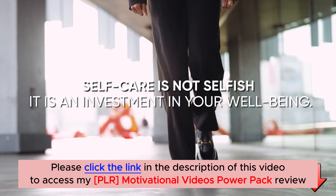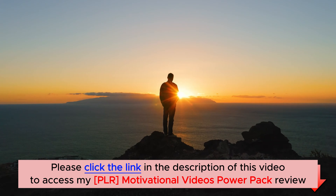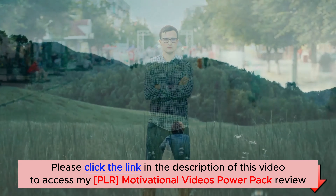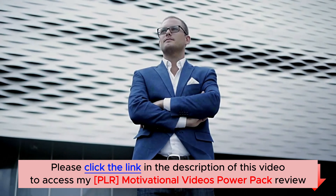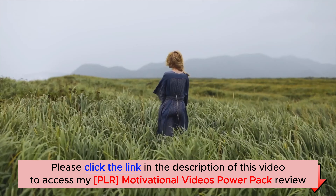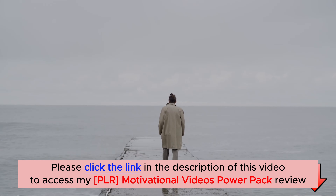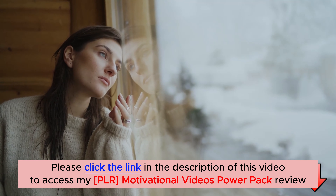Conclusion. As we wrap up this video, I hope you found these effective stress management techniques helpful. Remember, it's not about eliminating stress entirely, but rather finding ways to navigate through it. Experiment with different strategies and find what works best for you. Always prioritize self-care and be compassionate towards yourself when stress seems overwhelming. Let us know in the comments below which technique resonated with you the most, and if you have any additional tips to share with our community.